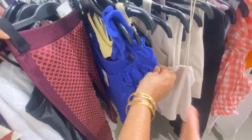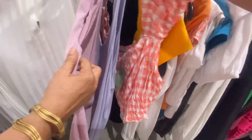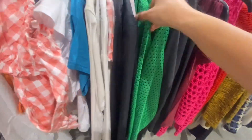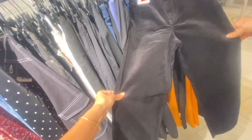H&M always has a small sale section where you can pick some amazing articles at great discounts. In the sale section, you can get some good tops, t-shirts, even skirts, trousers, and shorts too. And not only that, you can also find some winter stuff in their sale section.